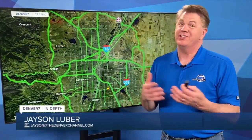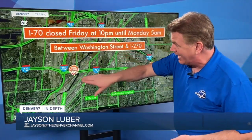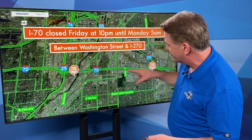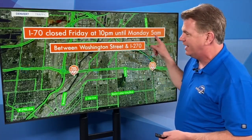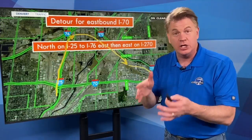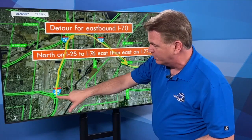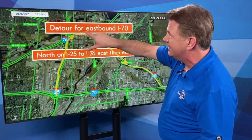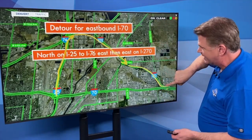Getting around the mile-high switch is actually not going to be as tough as you imagine because the detours are really easy. This is the area that's going to be closed — I-70 between Washington Street and I-270. This entire section will be closed between 10 p.m. tonight through Monday at 5 a.m., when traffic will be shifted onto that new lowered section. If you're heading east on I-70 or north on I-25, you could use I-25 up to I-76, go east a little bit, take that eastbound 270 transition, pass the refinery, and then all the way back to I-70.